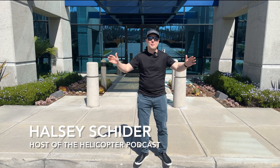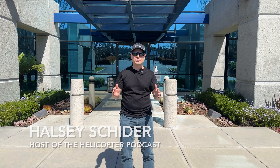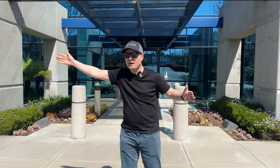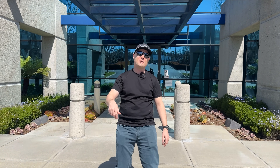We are at Robinson Helicopter Factory here in Torrance, California. We're at the mothership. We're having a great time. We're going to be doing the R66 safety course and doing some in-helicopter podcasts. This building is massive. All I can see to my right and left is the factory. So excited. Let's go take a look.